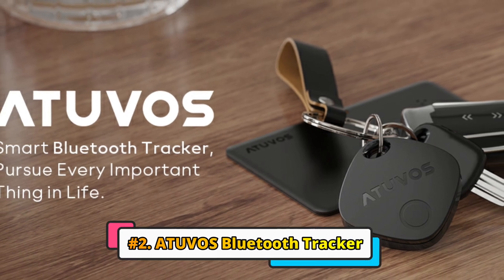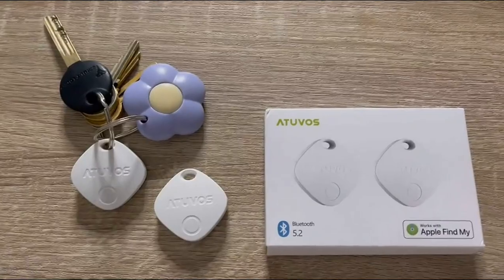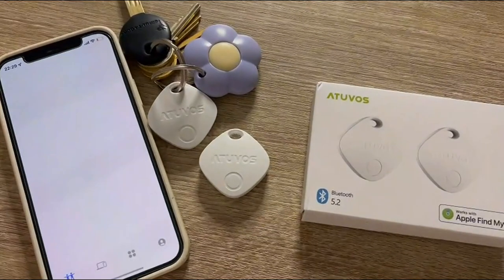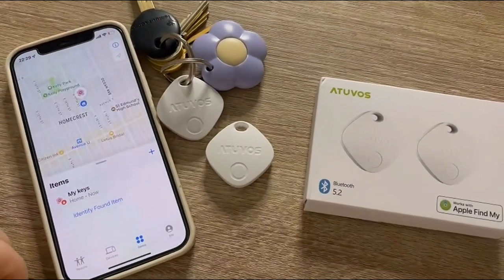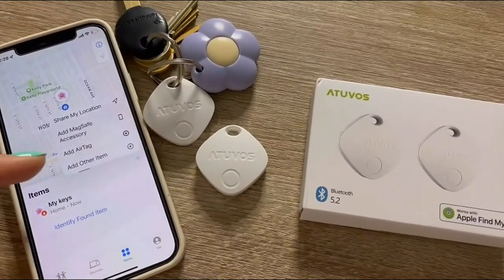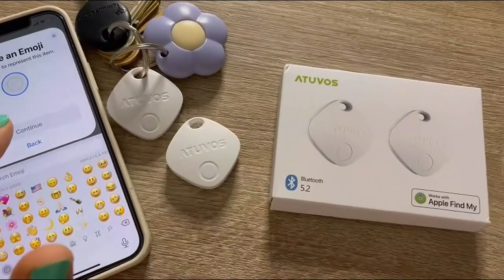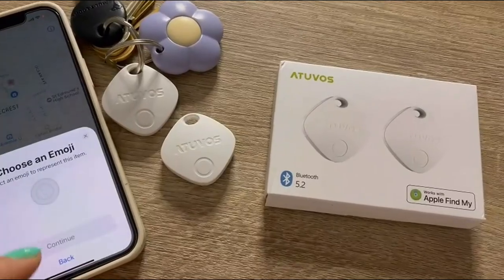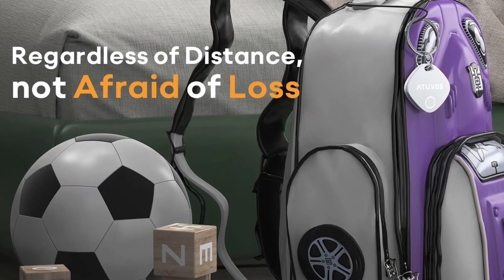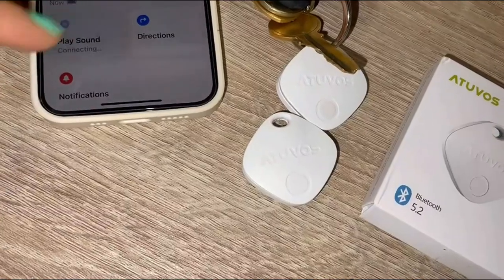Next on our list is the Atuvos Bluetooth Tracker. The Atuvos Tracker has a number of features that make it a good option for lost and found tracking. First, it has a long battery life, lasting up to 12 months on a single coin cell battery. Second, it is water-resistant to IP67 standards, so it can withstand being submerged in water for up to 30 minutes. Third, it has a built-in speaker that can be used to make a loud noise, making it easier to find if it is lost in a noisy environment.